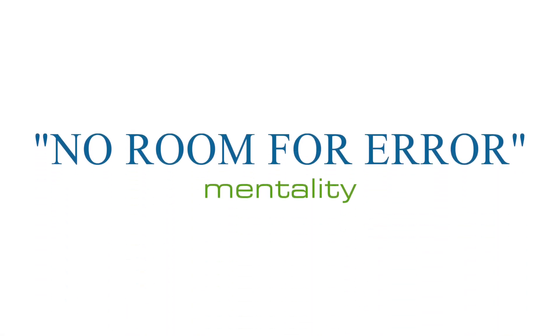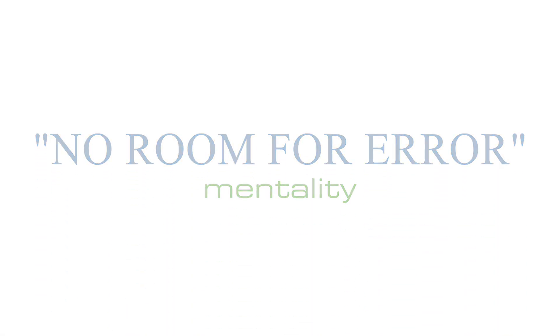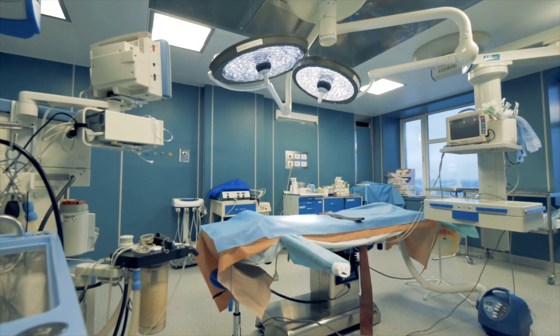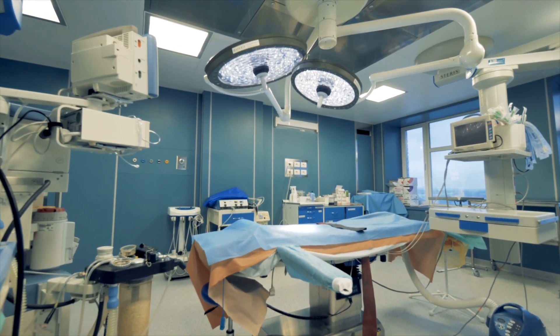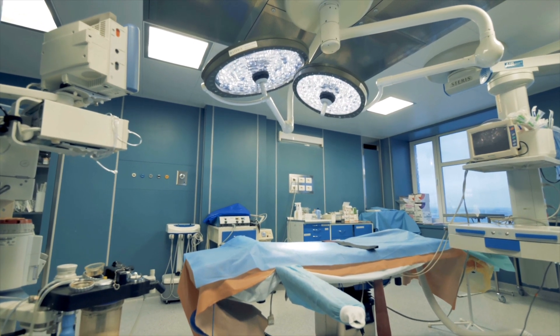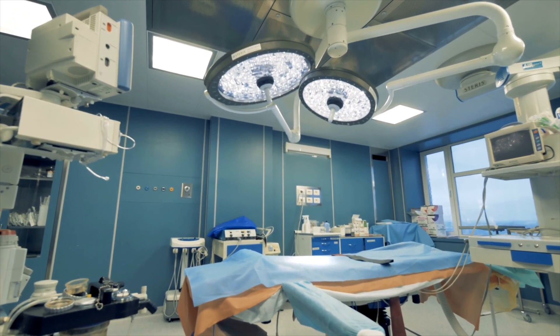This type of surgery, along with many others that I perform, requires a no-room-for-error mentality. There are multiple errors to avoid prior to the actual surgery. Improper positioning of the patient while on the operating table might result in excessive bleeding during surgery, nerve damage, or in extreme cases, too much pressure being placed on the eyes, which could cause blindness.